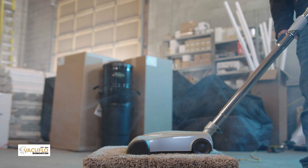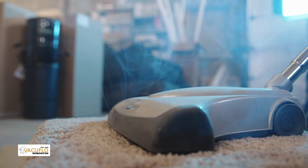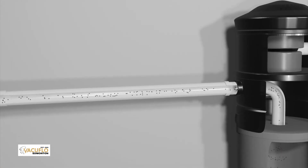Watch how we use a VacuFlow built-in central vacuum system in this same situation. The difference is obvious immediately. With the VacuFlow system, all pollutants, dirt and dust are being transported to a remote area away from the air you breathe. VacuFlow built-in central vacuum systems offer up to five times more suction power than uprights and portables, and offer a cleaner home environment.